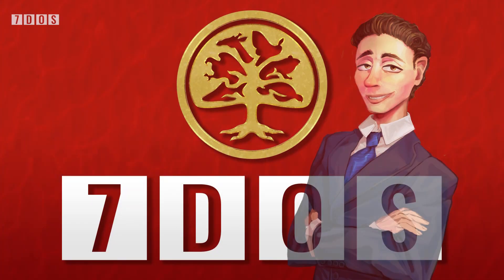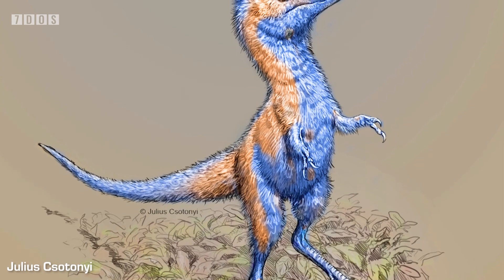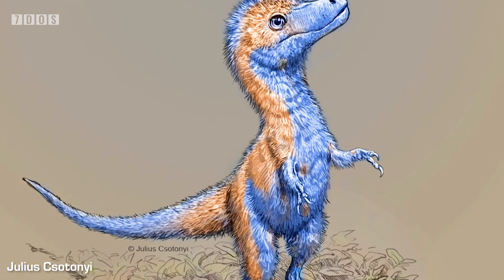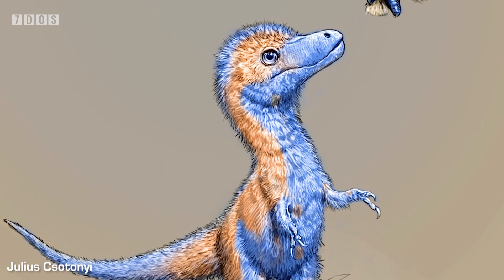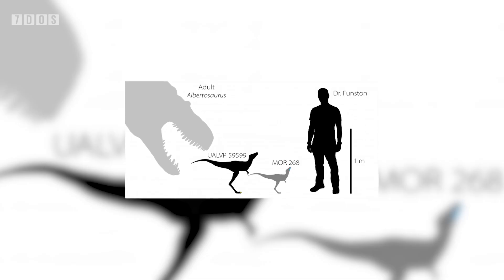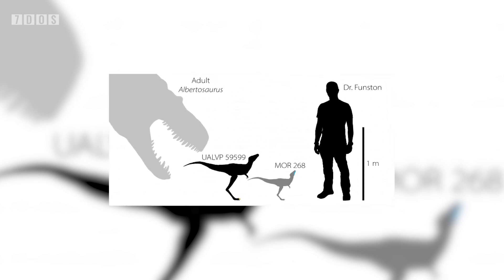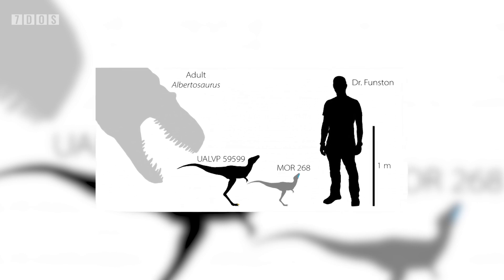In other news, we have a very interesting paper published this week, which has investigated what baby Tyrannosaurids would have looked like. Describing an embryonic jaw likely from Daspletosaurus, as well as an embryonic claw from Albertosaurus, plus a tooth from a perinatal Albertosaurus, paleontologists studying these specimens have been able to determine roughly what size Tyrannosaurid hatchlings would have been. The embryonic Daspletosaurus would have been about 71 centimetres long, while the embryonic Albertosaurus was likely 1.1 metres long. It also indicates that Tyrannosaurid eggs, which so far have never been found, were probably about 43 centimetres long.